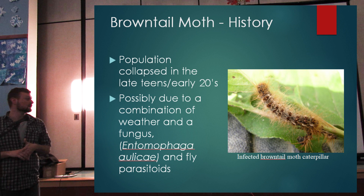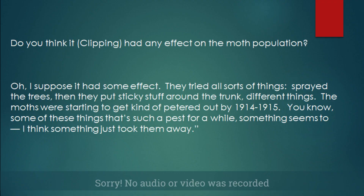This is the second part of the excerpt from Babe Gunnell's memoirs, where she talks about that population collapse that occurred in the late teens and early twenties.